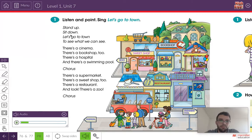Stand up, sit down, let's go to town to see what we can see. There's a cinema, there's a bookshop too. There's a hospital and there's a swimming pool. Stand up, sit down, let's go to town. There's a supermarket, there's a sweet shop too. There's a restaurant, and look, there's a zoo. Stand up, sit down, let's go to town to see what we can see.